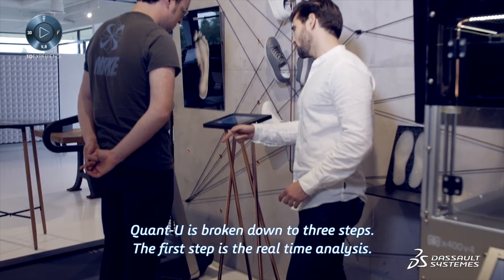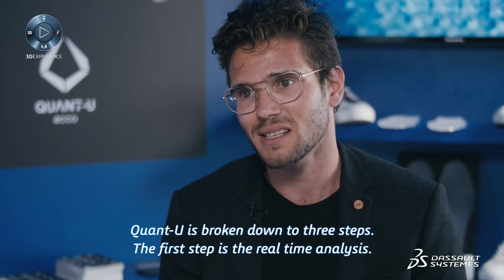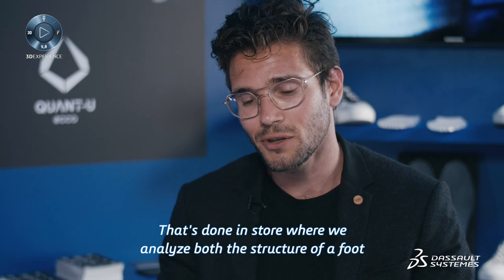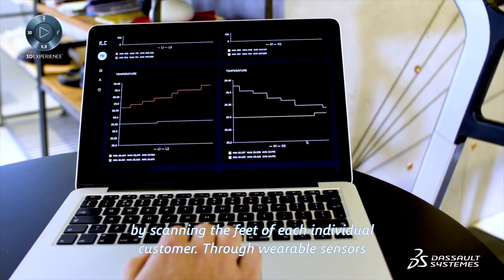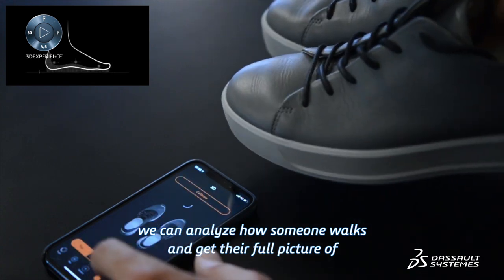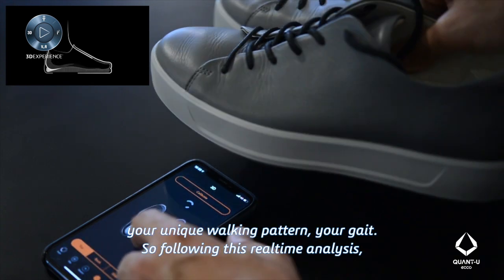Quantu is broken down to three steps. The first step is the real-time analysis, done in-store, where we analyze both the structure of a foot by scanning the feet of each individual customer. Through wearable sensors, we can analyze how someone walks and give a full picture of your unique walking pattern — your gait.